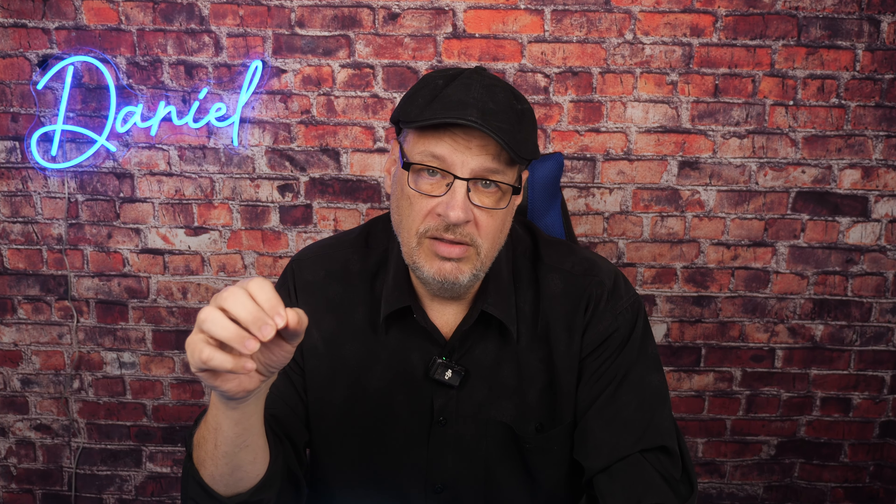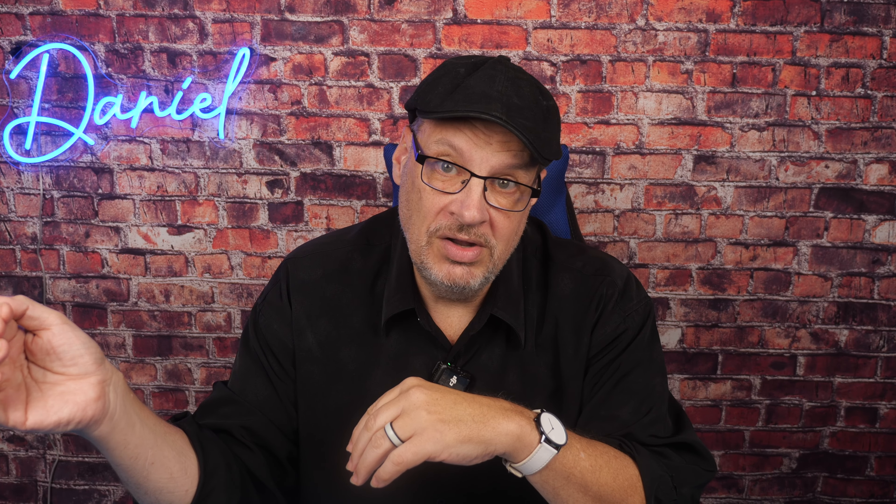Now the Lumix G9 II is a micro four thirds camera, so it is not recommended for weddings in low light — micro four thirds cameras are not great in low light. It would be fine for receptions, that's where I use them. But if you're doing a big Catholic wedding that's dark with candlelight, a micro four thirds camera is not the way to go. For most everything else you'll be fine and it has really good video quality — it's a great hybrid camera. But for low light you'll want full frame to get the best quality.